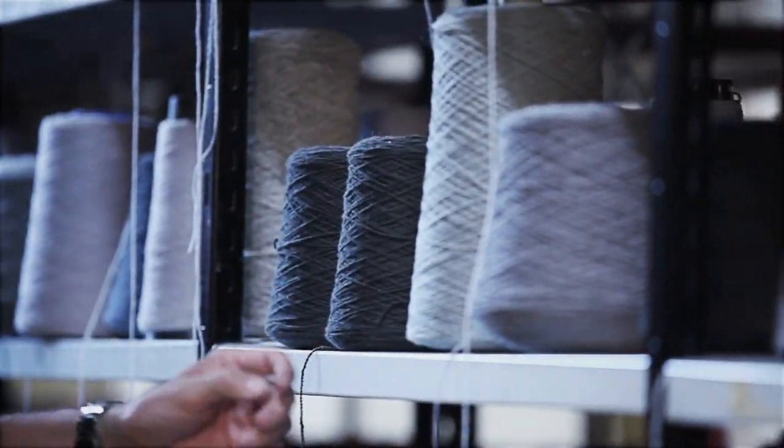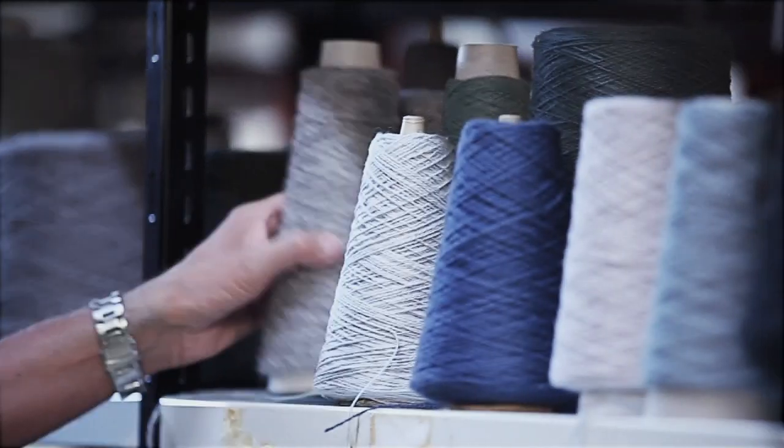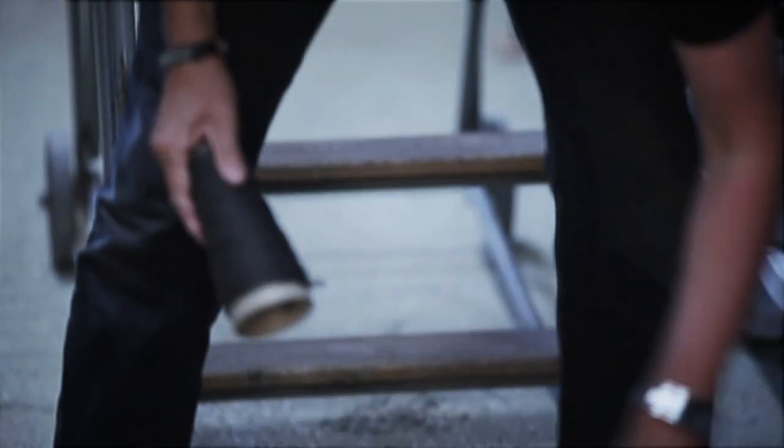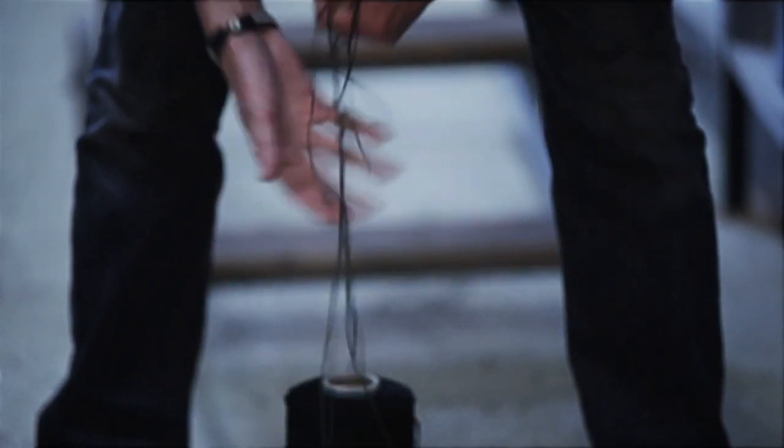The handmade rugs shift in tone, as does the rest of the interior, from dark to an increasingly lighter tone the further back in the interior you go. Just like a painter, Peter chooses amongst the different colours to create the perfect nuance using six different yarns.